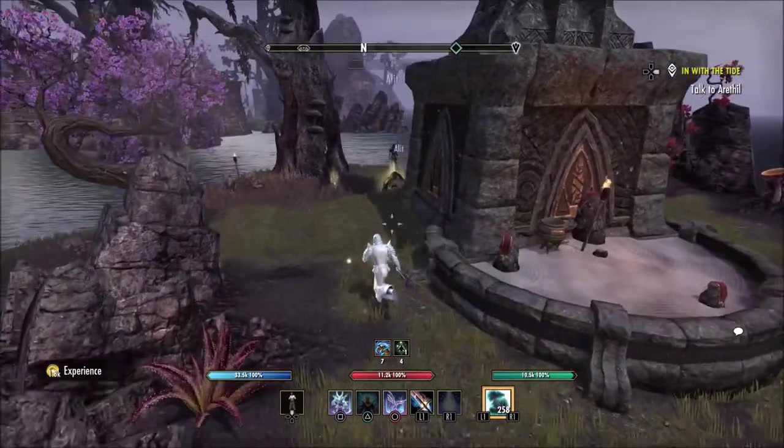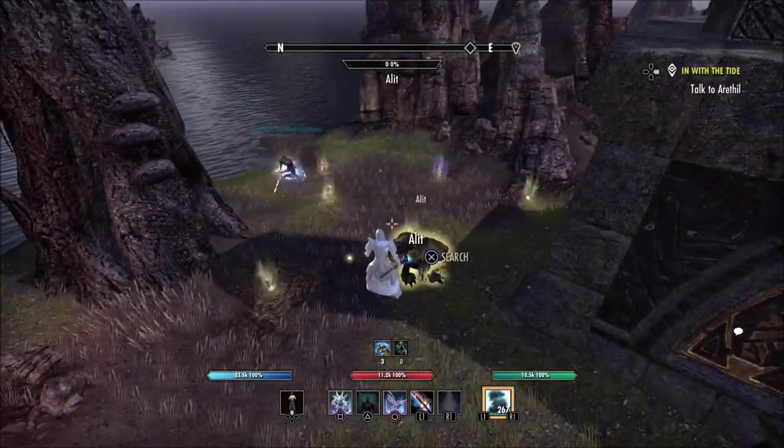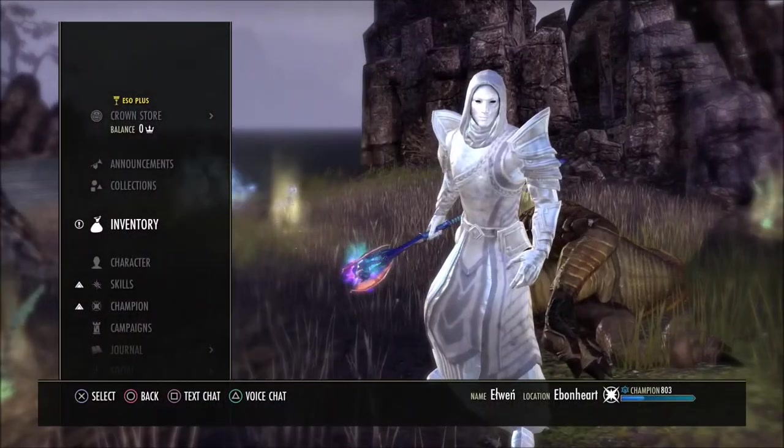Once you go past this little shrine right here, it is right behind it on the water. So this is the location for the Alchemist Survey in Stone Falls.